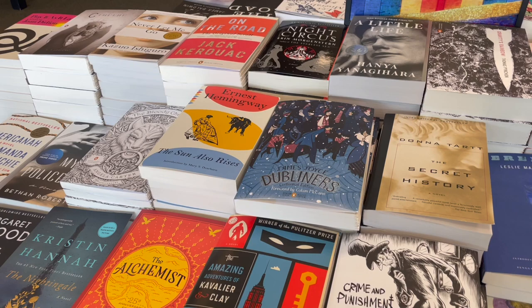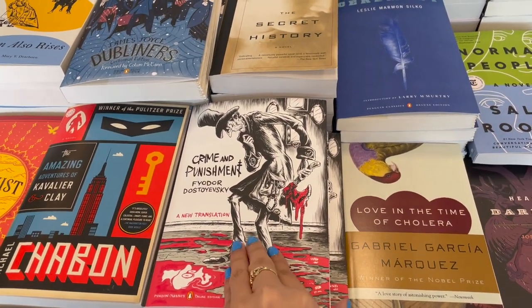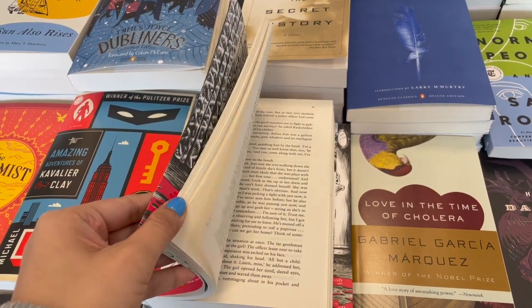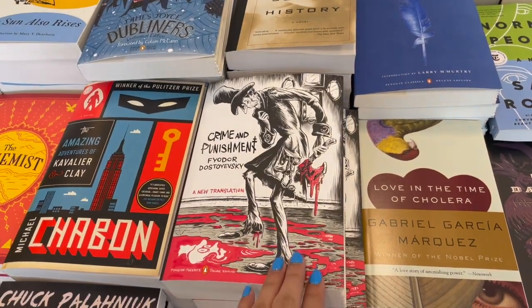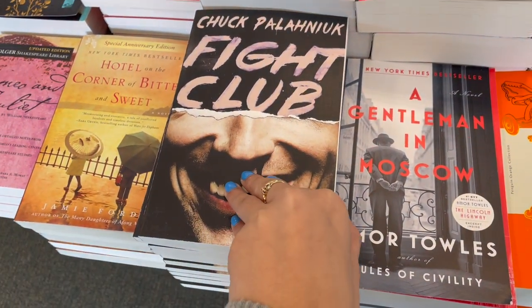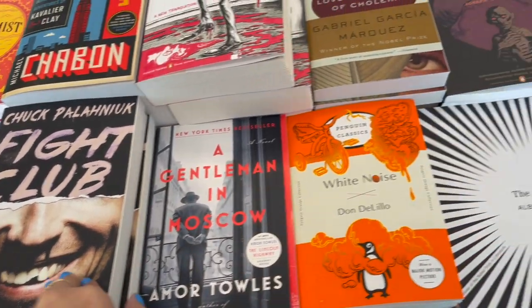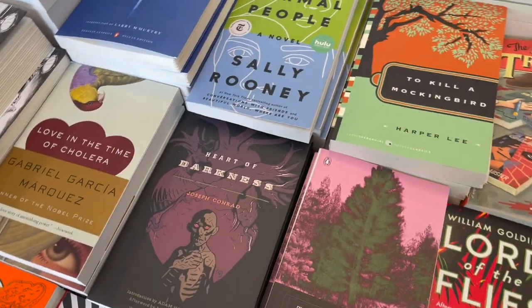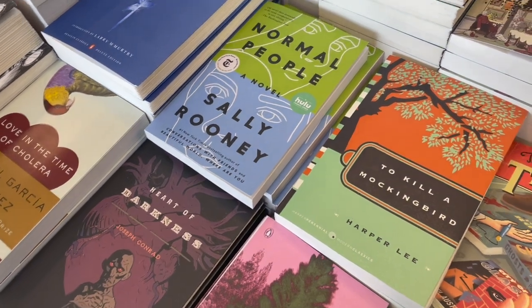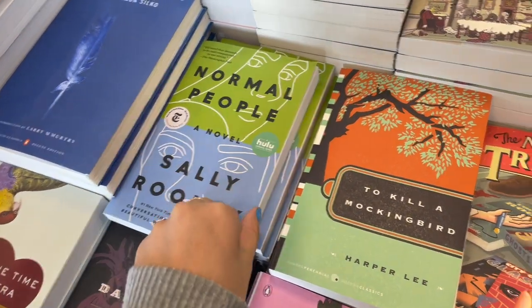So when you first walk in, you see this table, which I thought was pretty shocking because you usually see a whole table of Colleen Hoover, but not today. This table is supposed to be Books for the Soul, so you have like Romeo and Juliet, a lot of classics, but then there's also Normal People, which is like a sadder book but also modern. So I'm not sure what this collection is supposed to be, but I feel like it's just sad.